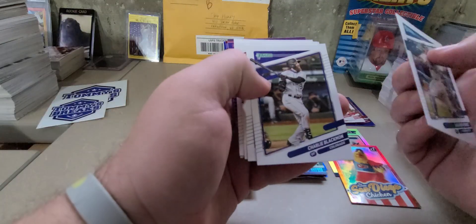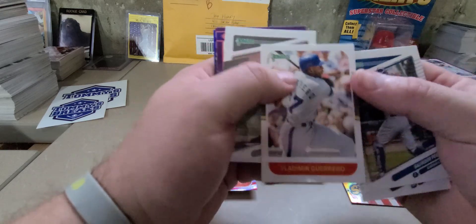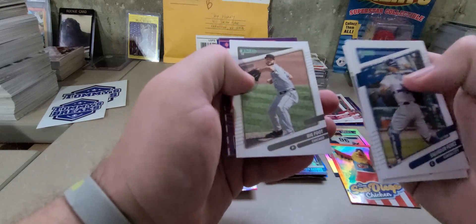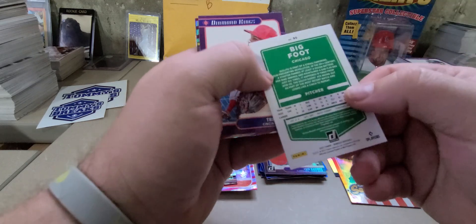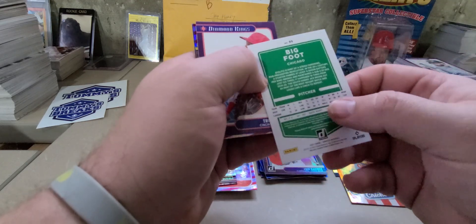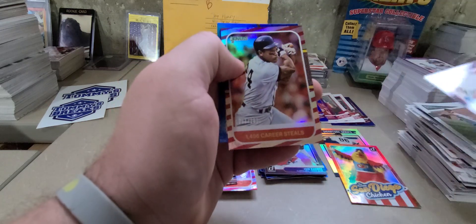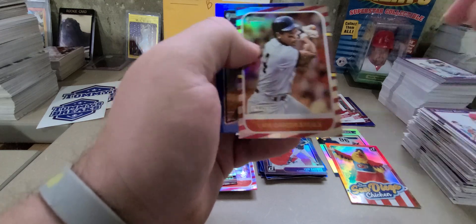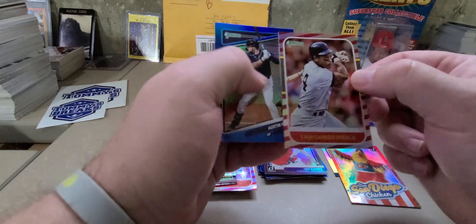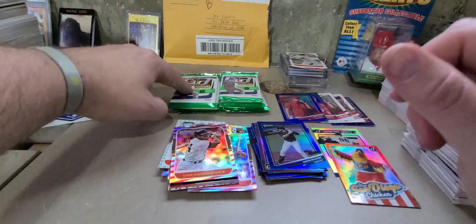There's Salvi Perez, Charlie Blackmon, Scherzer, there's Vladdy Daddy — Vladdy Guerrero Jr. Bigfoot — that's Lucas Giolito, name variation. Trevor Bauer. There is the 1,401 career steals — Ricky Henderson, Candy Stripe numbered out of 2021. Austin Meadows blue foil. So we are down to six packs left, still have two more autographs.